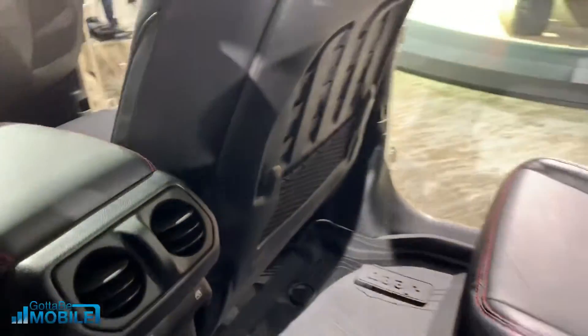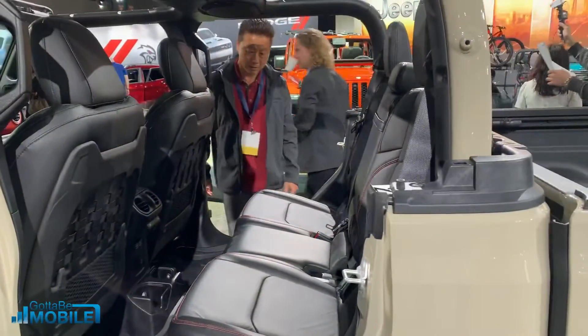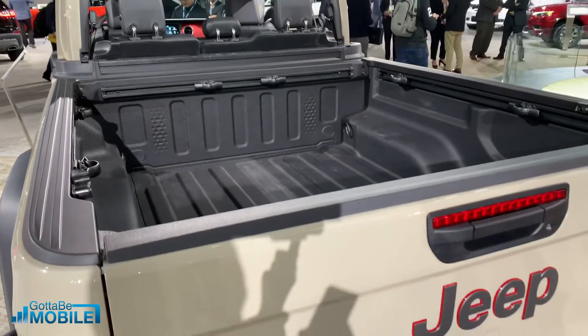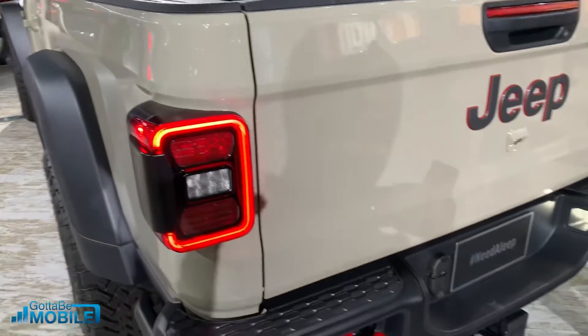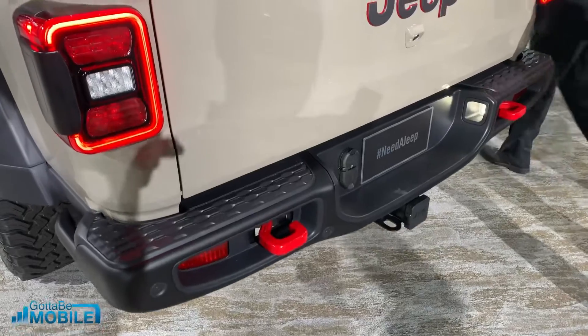There are cup holders, and as we come out you can see there's plenty of room in the back seat. Here's a better look at the bed on the 2020 Gladiator — you're able to handle up to 1,600 pounds of payload capacity. That's the max. And with the towing options, you can get up to 7,650 pounds.